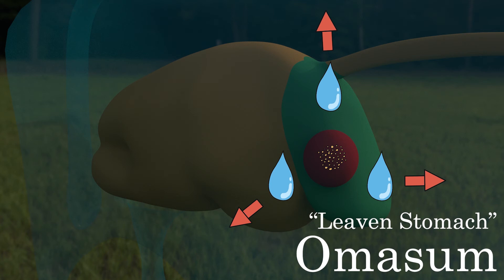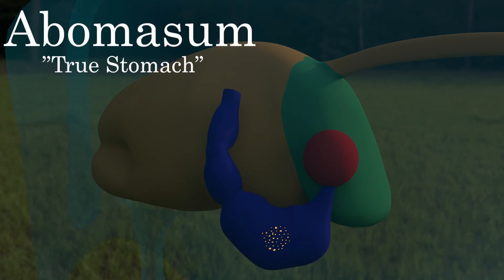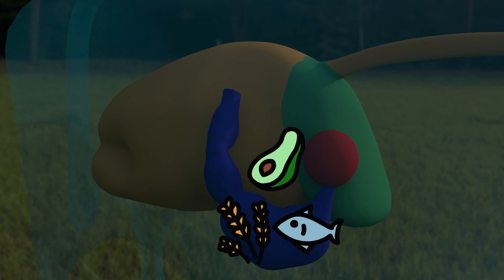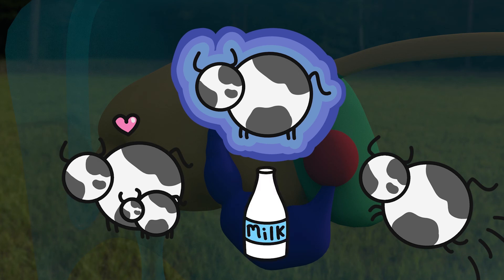The dry contents then move to the fourth stomach, called the abomasum. This is the true stomach and is very similar to our human stomach in shape and function. This stomach secretes stomach acid that kills the microorganisms before they are digested in the intestines and broken into proteins, starches, and fats that are absorbed to be used by the cow for energy, growth, reproduction, and milk production.